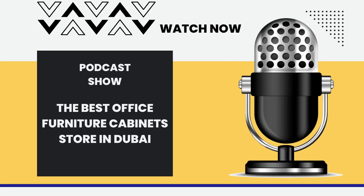Hello there. Welcome to today's podcast. It's Richard, your host for today. Are you in Dubai renovating your office or just organizing a new one? This video is for you.